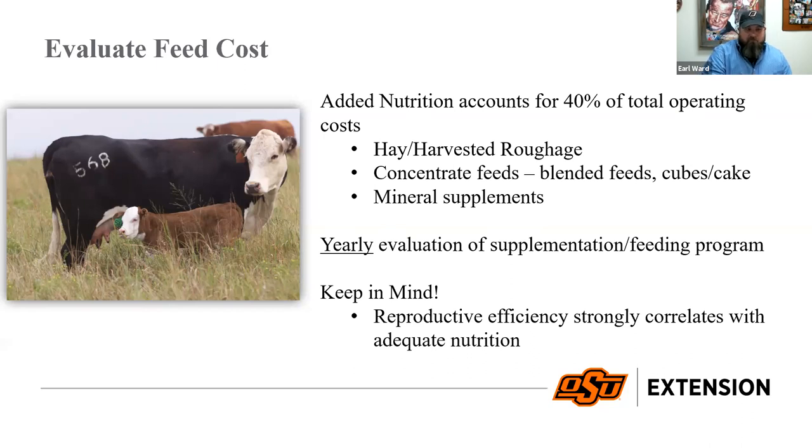We need to fine-tune our management and start looking at a yearly evaluation of our whole supplementation and feeding program. Hopefully you'll realize there's a difference between feeding and supplementation — feeding is providing most of the diet directly, while supplementation is adding something that makes up for areas where we're deficient. We need to focus on nutrition because reproductive efficiency is our greatest indicator of economic gain or loss.